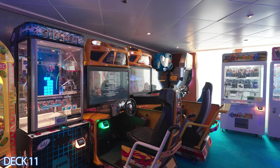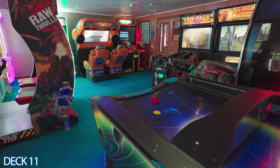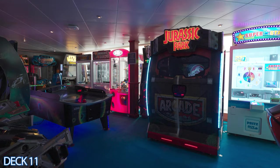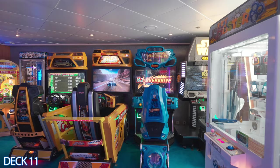Let's head on into the arcade. When you come into the arcade to play these games, you do not need any coins — you will use your key card. If you do not want your kids to have access to your bank card, you can turn their key card off.